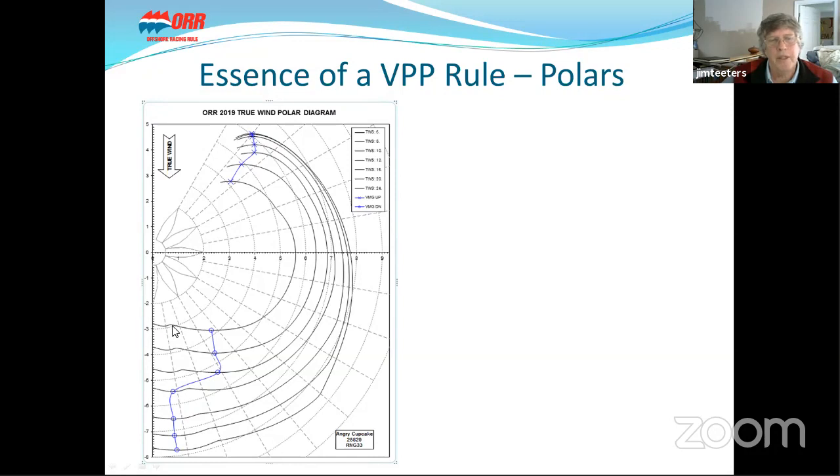This kink in the curve is where we transition into going wing and wing. At very deep angles, depending on the size of the Genoa and Spinnaker, it can be faster to sail wing and wing. There are curves for six, eight, ten knots, and we calculate up to 24 knots. Ultimately, your best downwind VMG for this boat is to go wing and wing — a function of the sizes of the Genoa and the Spinnaker. This is also a relatively heavy boat, so it likes to sail at deep angles in heavy winds.